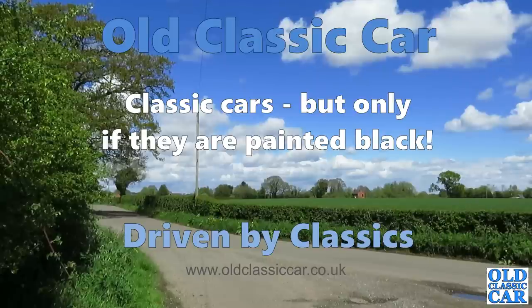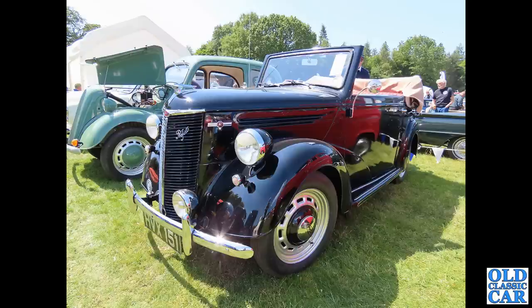Welcome to Old Classic Car. In this video compilation we are looking at classic cars in black - yes, classic cars, all of them black. To begin with we have HVX 151, a super rare Ford Prefect E93A drop-head coupe. What a rare little car that is, and you can see a Ford Pop 103E alongside it.